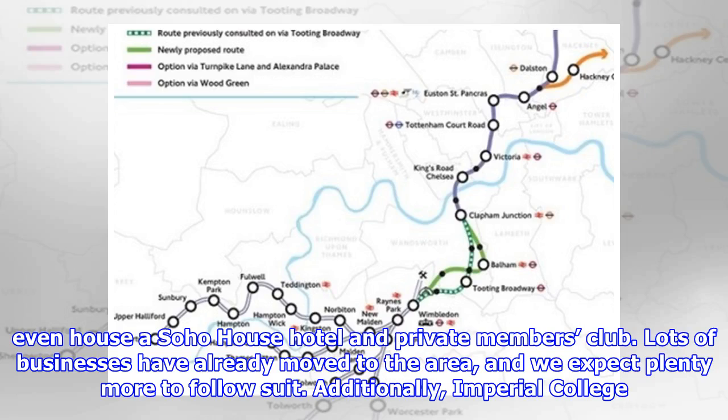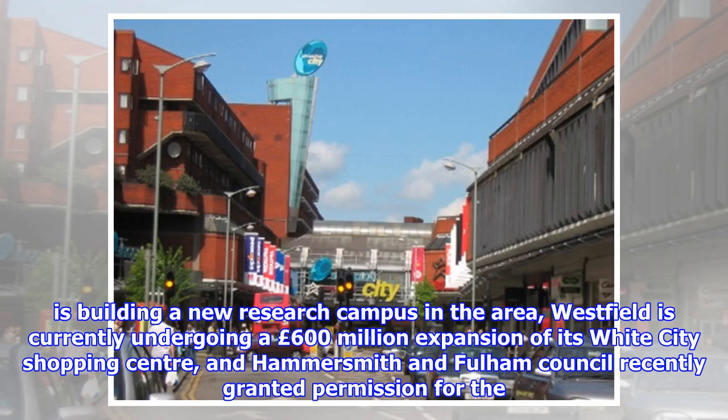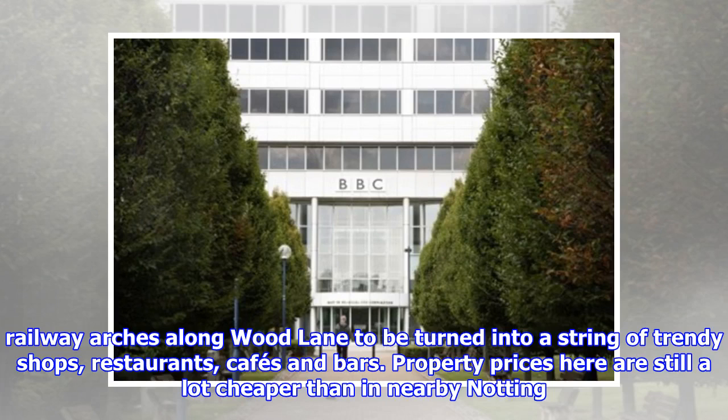Lots of businesses have already moved to the area, and we expect plenty more to follow suit. Additionally, Imperial College is building a new research campus in the area. Westfield is currently undergoing a £600 million expansion of its White City shopping centre, and Hammersmith and Fulham Council recently granted permission for the railway arches along Wood Lane to be turned into a string of trendy shops, restaurants, cafes and bars.